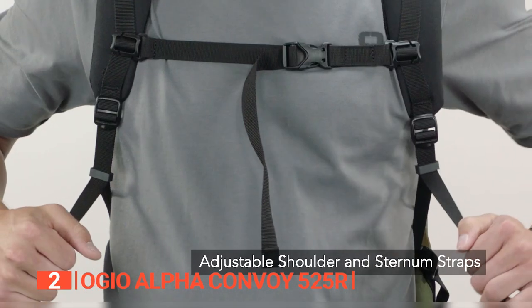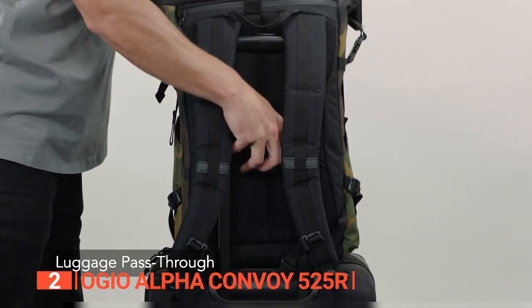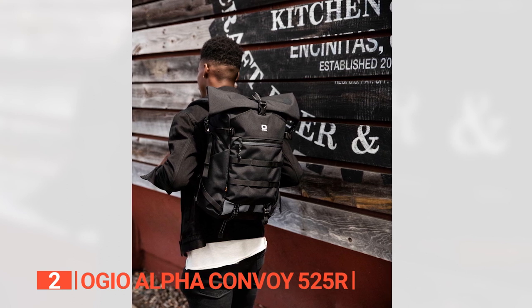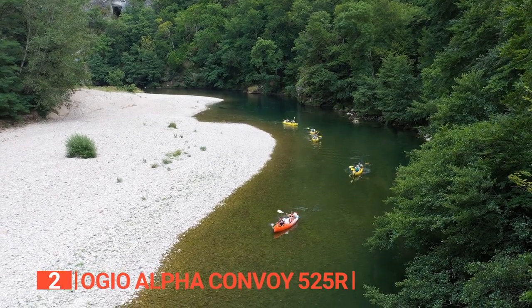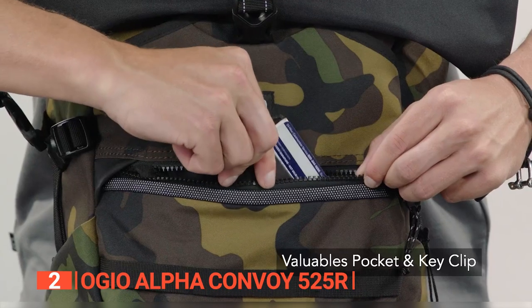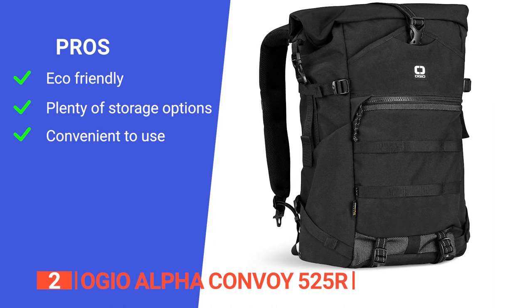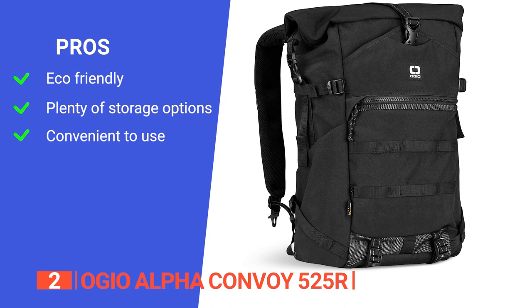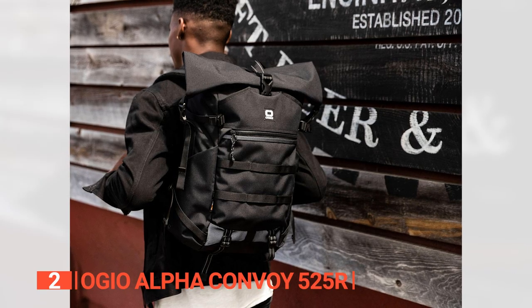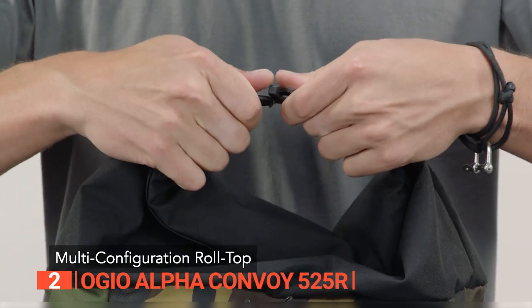Carrying comfort is key — the shoulder and sternum straps are super comfy and easy to adjust. The slide-through design on the back panel lets you effortlessly slip the backpack onto your luggage handle, so say goodbye to juggling multiple bags at the airport. Its pros are: it is made from sustainable materials, it has plenty of organizational spaces that are easy to access, and its ergonomic design is ideal for travel. However, it is not guaranteed that every part of the bag is fully waterproof. The Ogeo Alpha Convoy 525R is suitable for those who want a rugged, stylish, and functional backpack for urban commuting, daily use, and various outdoor activities that may involve water and heavy rain.